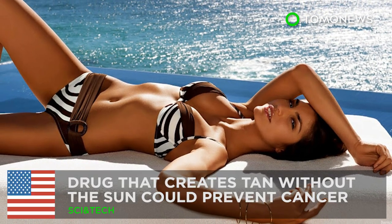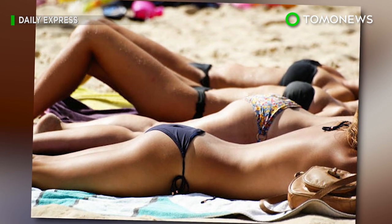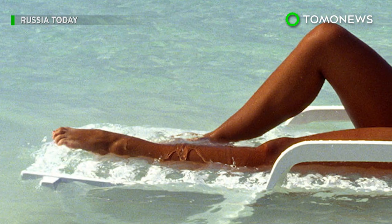A tanning drug could prevent skin cancer. Scientists have developed a drug that can tan human skin without the harmful effects of ultraviolet radiation. In tests on skin samples and mice, researchers found a way to trick the skin into producing melanin.